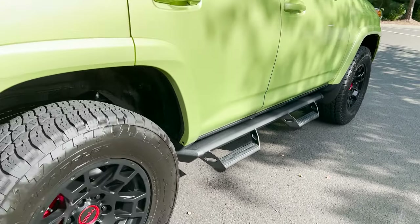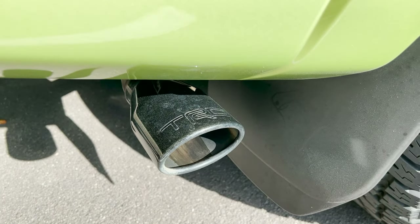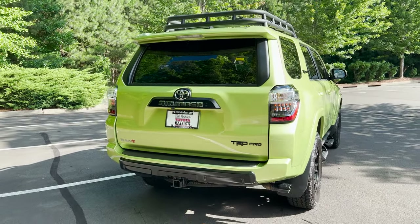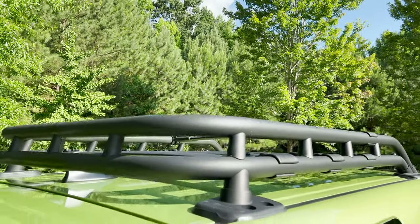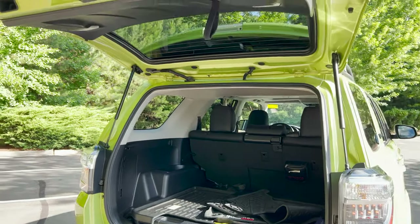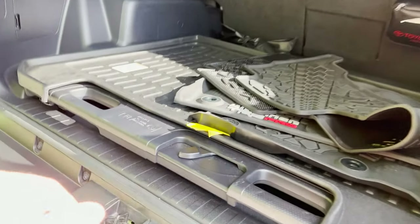It has the predator pro step bars, a TRD exhaust with a TRD-labeled exhaust pipe, and 5,000-pound tow capacity. It also has black badging, a big and very functional roof rack up top, the power vertical window, and this one comes with the sliding rear cargo deck — it pulls out so you can sit on it or work on it.